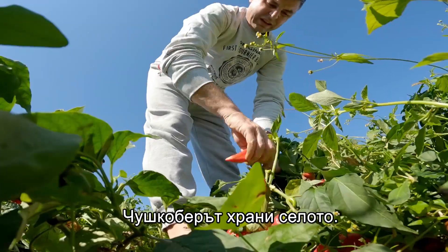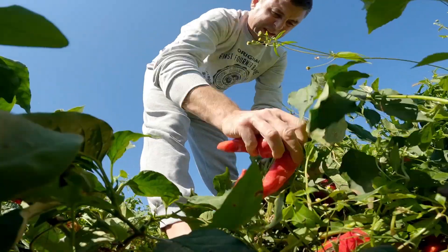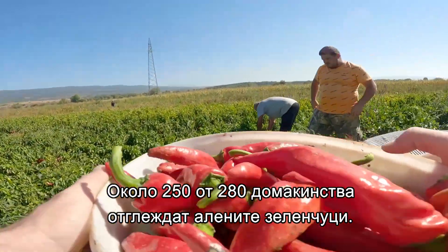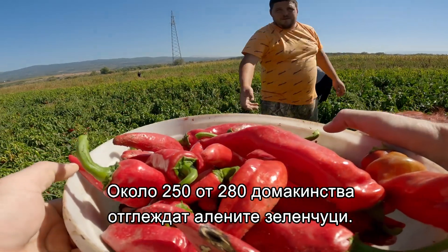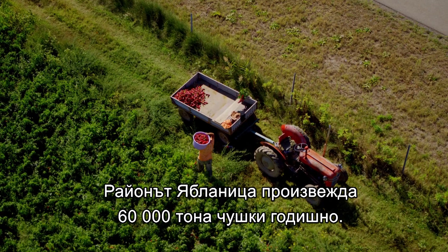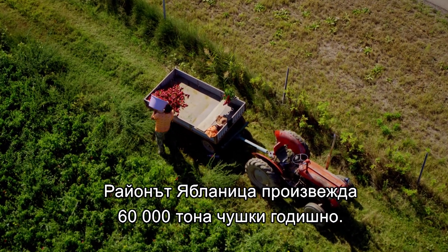The pepper harvest is the lifeblood of the village. Around 250 out of 280 households engage in growing the crimson crop. The Jablaniča district produces 60,000 tons of peppers a year.